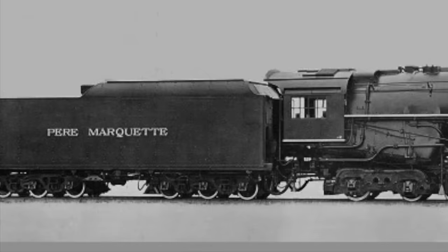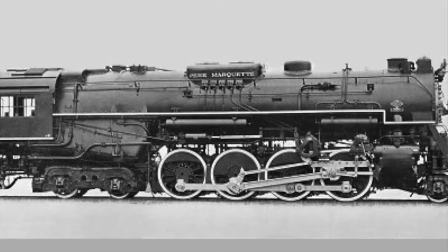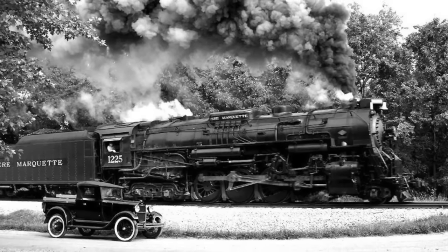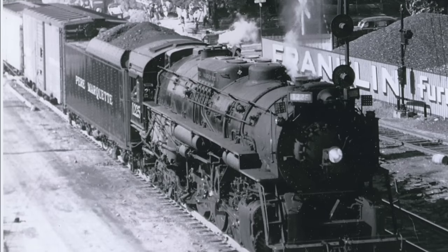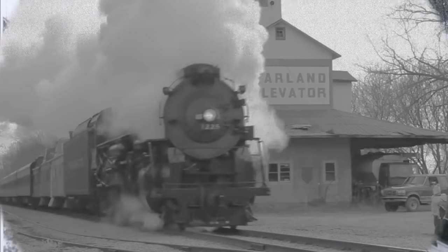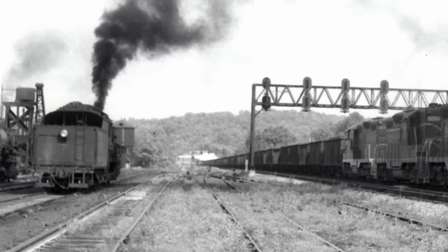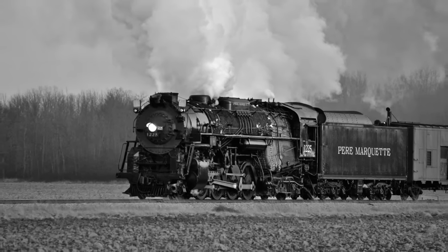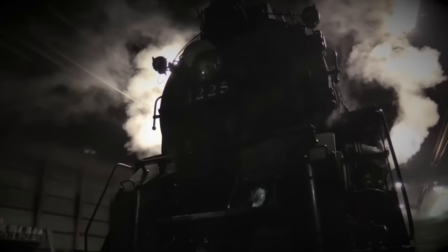On December 6th, 1941, the Lima Locomotive Works in Lima, Ohio, finished building Pier Marquette number 1225. For the first part of its service life, the 1225 was used to shuttle steel and wartime freight. Unfortunately, it wasn't long until the diesel locomotives took over, and in 1951, just 10 years later, the 1225 was sent to scrap.